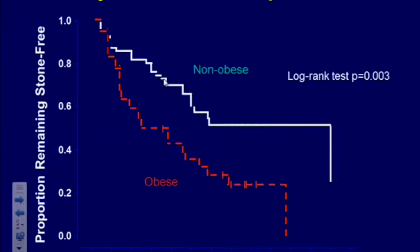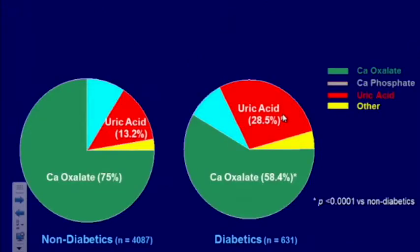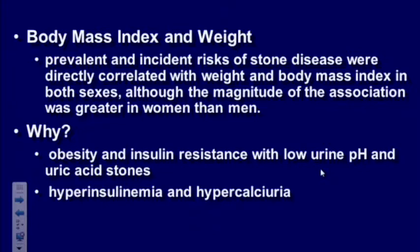One study showed a significantly lower risk of recurrence in patients who are not obese compared to those who are obese. When looking at stone composition in patients with diabetes, the significant increase is not in calcium stones but in uric acid stones — a normal non-diabetic population has about 13% risk of uric acid stones, and it more than doubles in diabetic patients. The association exists because obesity and insulin resistance lead to lower urinary pH, and uric acid stones form almost exclusively in acidic environments. Obese patients also have higher amounts of oxalate and calcium in their diet, more of which is excreted in the urine.